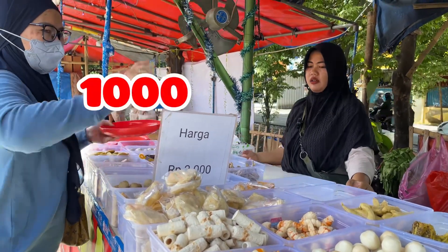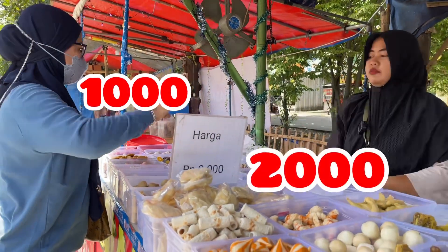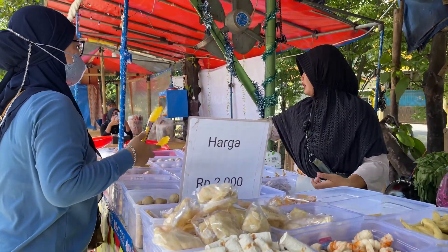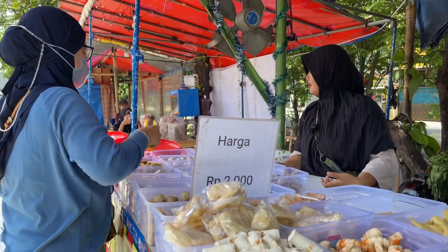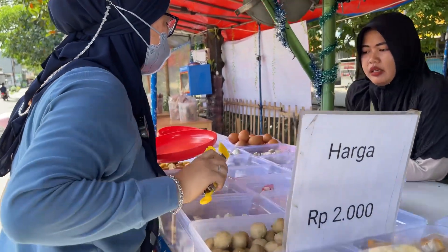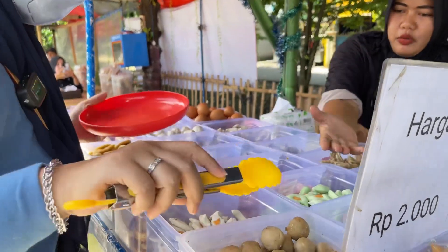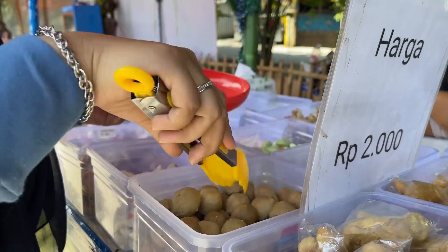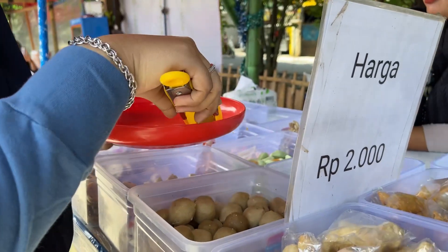Satu menu seribu. Yang sana dua ribu? Ini dua ribu. Yang kalau yang sebelah sini — kerupuk — jenis kerupuk semua seribuan. Bebas ya ngambilnya? Bebas pilihnya. Yang paling laku mana sih? Paling bestseller ini, Basso Cipondo. Kenapa dibilang Basso Cipondo? Karena ini produksinya orang Cipondo.